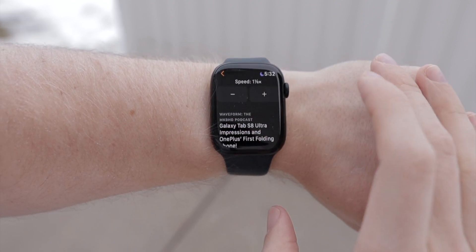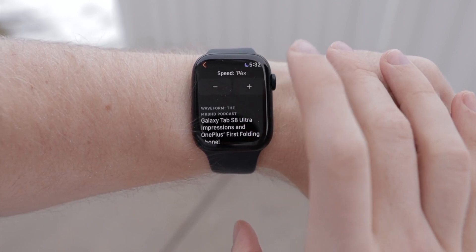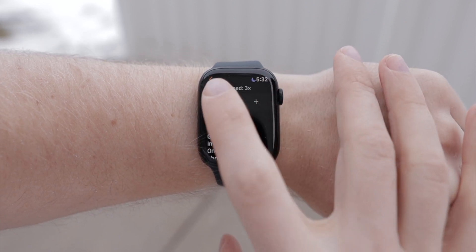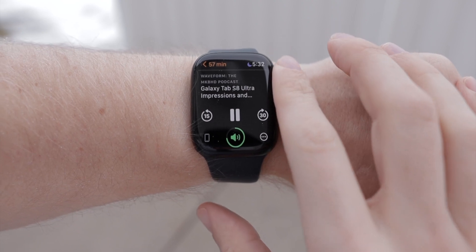You can actually change the speed of the entire podcast right from the watch — if you like to listen at 2x or even up to 3x speed you can do that. With the digital crown you can adjust the volume while you're listening. I love that with my Bluetooth earbuds I can connect directly to my Apple Watch and listen to podcasts straight from my watch. I can go out on a walk, leave my phone behind, and listen free from a phone weighing me down.